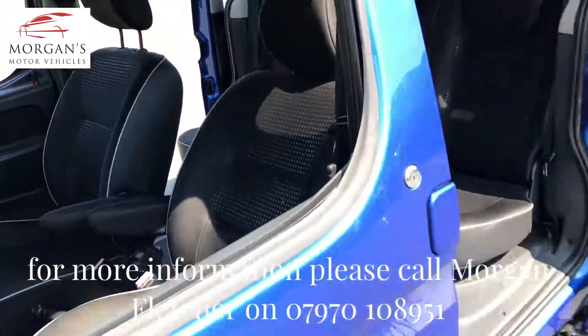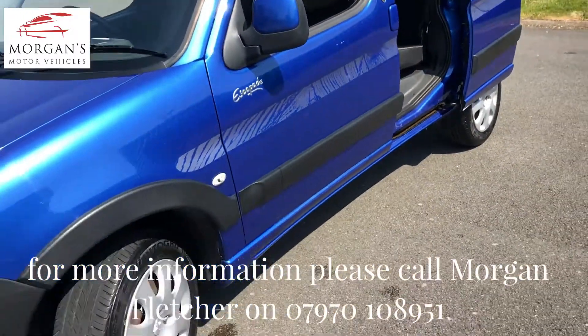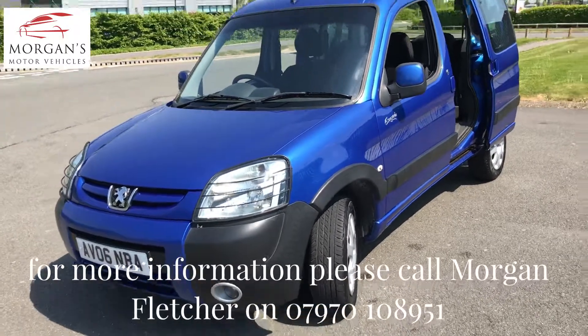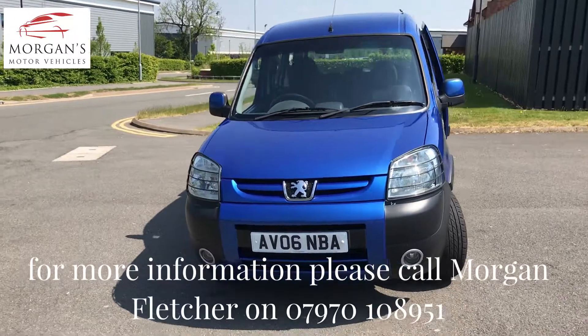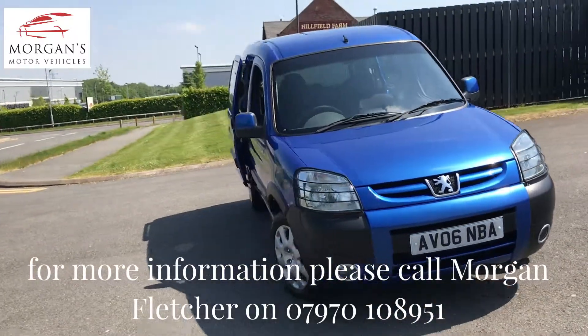It's a one owner vehicle, full service history, two sets of keys, and a non-smoker interior. So if you do have any questions about this lovely car, please give us a call or pop us an email — we'll be happy to answer any questions you may have. Thank you very much.